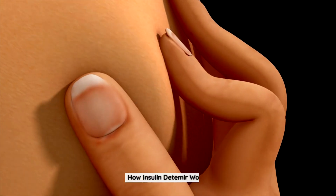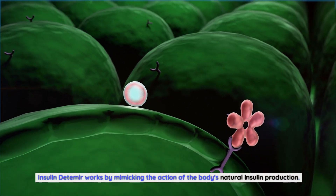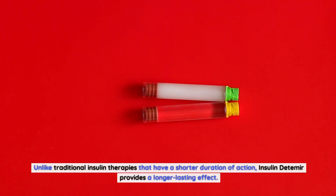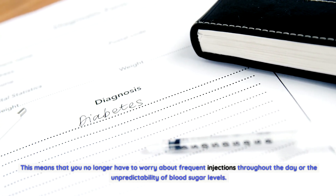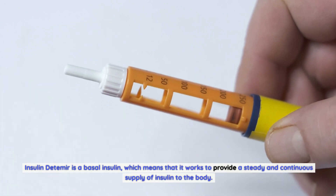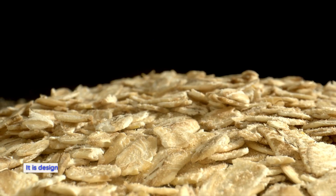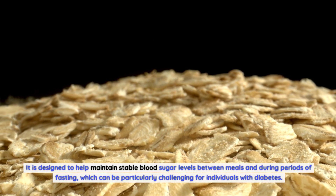How insulin detemir works: Insulin detemir works by mimicking the action of the body's natural insulin production. Unlike traditional insulin therapies that have a shorter duration of action, insulin detemir provides a longer lasting effect. This means you no longer have to worry about frequent injections throughout the day or the unpredictability of blood sugar levels. Insulin detemir is a basal insulin, providing a steady and continuous supply of insulin to the body.